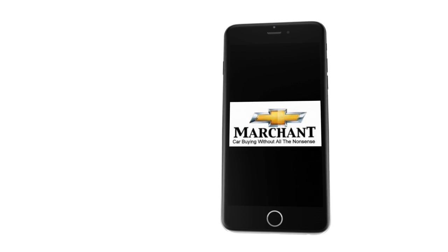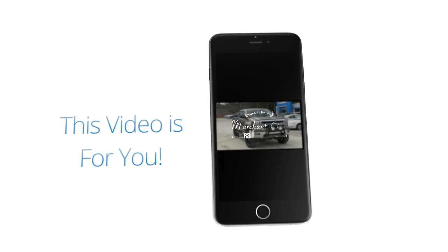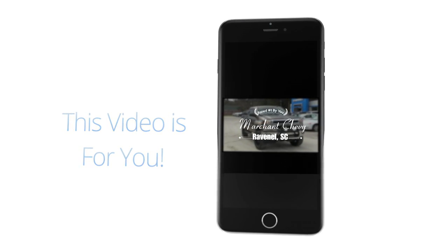Marchant Chevrolet — car buying without all the nonsense. Stay tuned folks, because this video is for you. Let's go ahead and get started.